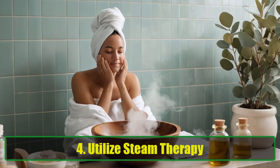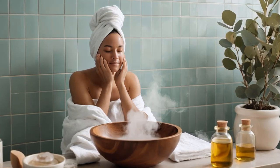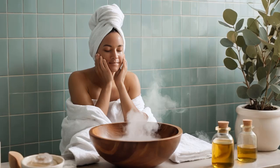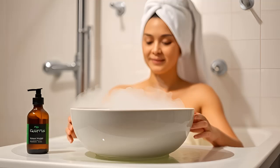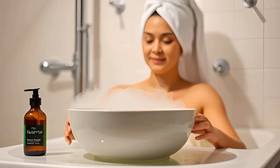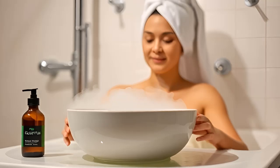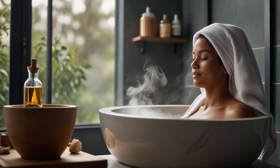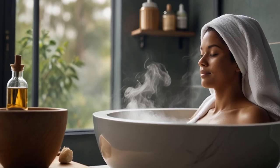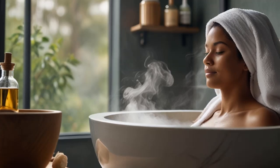Four: Utilize steam therapy. Steam therapy is a time-tested method for loosening mucus and easing respiratory discomfort. A hot shower can provide immediate relief — just avoid sudden temperature changes that could irritate your airways. Alternatively, create a steam inhalation treatment by boiling water, pouring it into a large bowl, and placing your face about a foot above the surface. Drape a towel over your head to trap the steam and breathe in the warm vapor deeply. For added benefit, consider a few drops of eucalyptus oil to help clear your lungs.